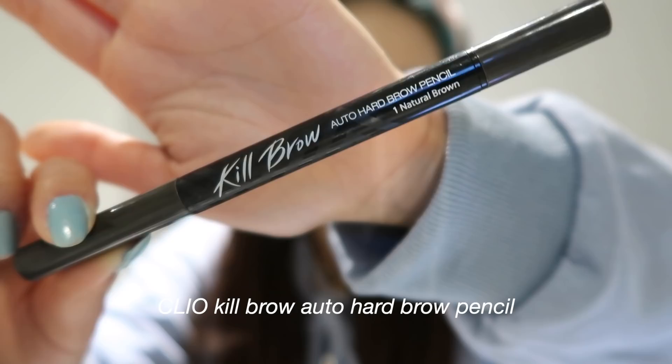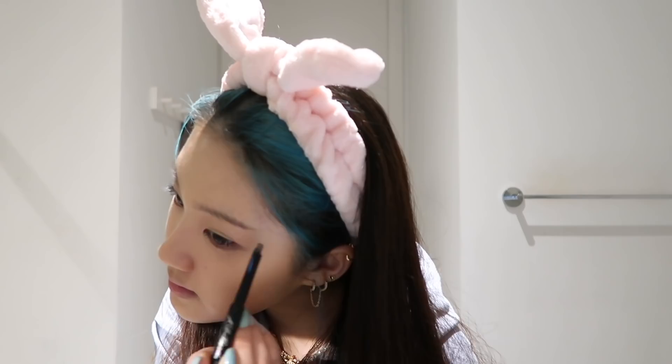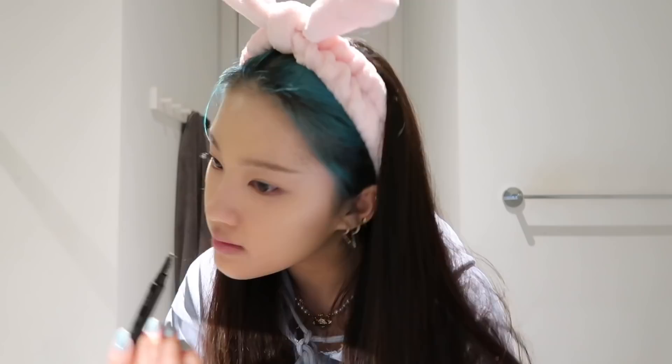For brows, I will be using the Clio Kill Brow Auto Hard Brow Pencil. Unfortunately, I was not blessed with dark brow genetics like my brother, so I always have to fill in my brows. I have gone through many different brow stages — at times it was too thin or too thick, too straight, too curvy, you name it. Even last year in my makeup routine, those brows were definitely not it. Eyebrows take me the longest because I really have to concentrate and make them look even. My eyebrows are like third cousins because I can never get them to look the same.